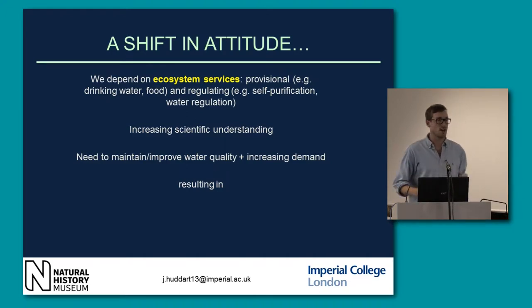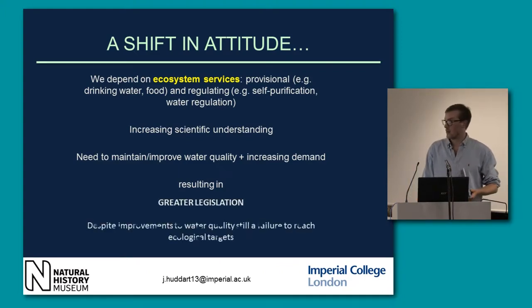There's also been a need to maintain and improve water quality, not just for us now but for future generations, and also to meet increasing demand from great population growth, which has resulted in greater legislation.